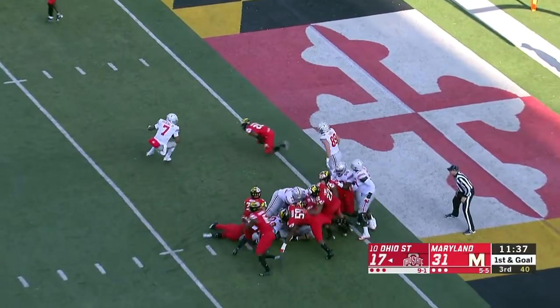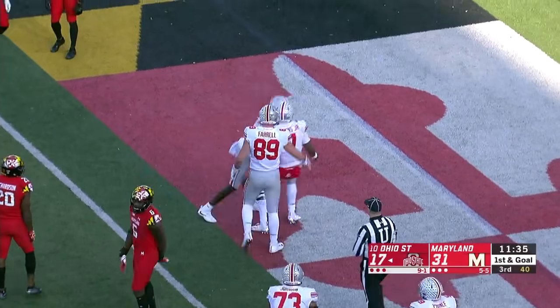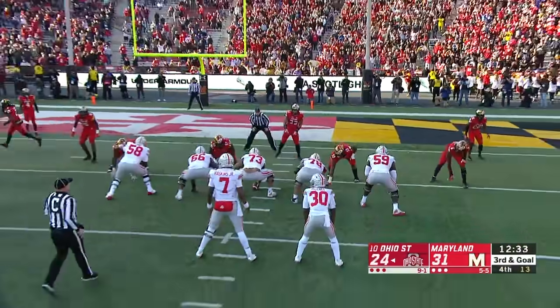They run it, and Dobbins is tackled but gets the first down. Haskins able to keep it and gets into the end zone. Touchdown. Great ball fake, making it a much more difficult spot to be in.